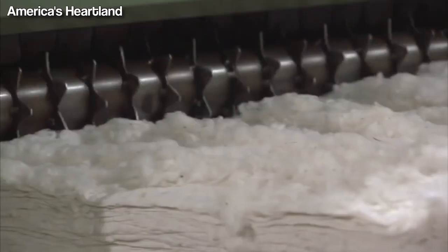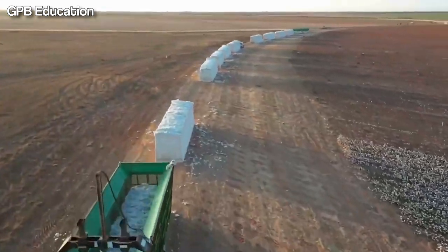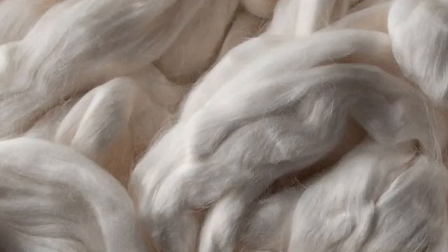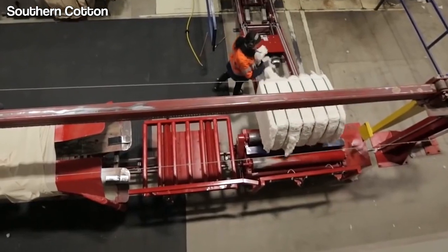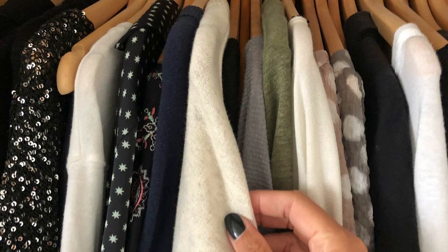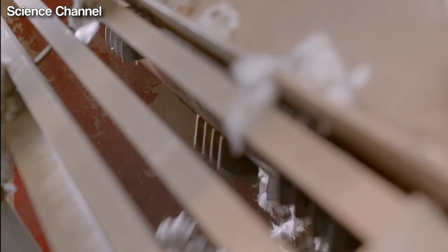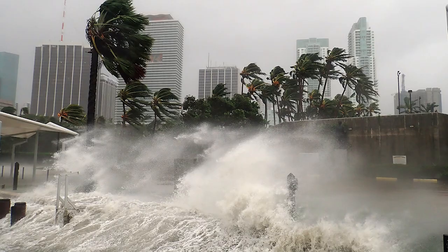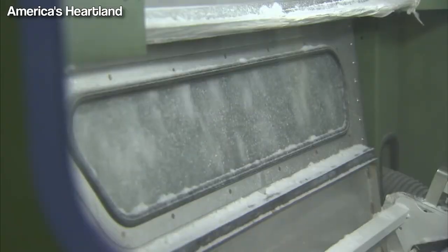Fluctuations in demand and prices are major factors that impact the global market for cotton, which can ultimately impact the profits of U.S. cotton farmers. Synthetic fibers have become increasingly popular as an alternative to cotton, driving down demand and prices. Even changing consumer preferences towards other natural fibers or synthetic materials have had an impact on the cotton industry. Extreme weather conditions such as droughts, floods, and hurricanes can also cause crop losses and damage to cotton farms, affecting production levels and profits.